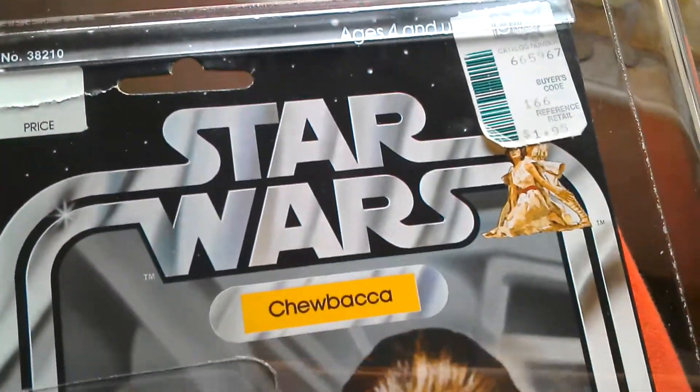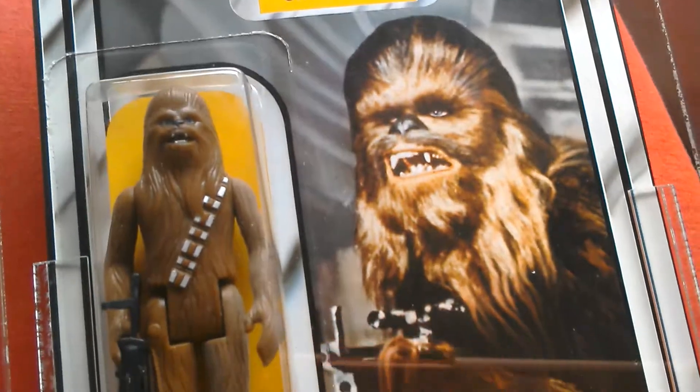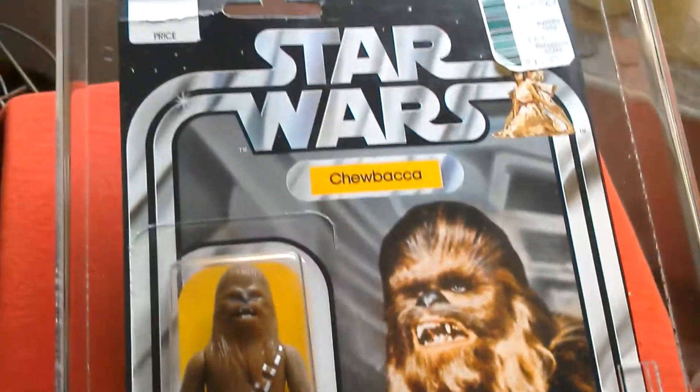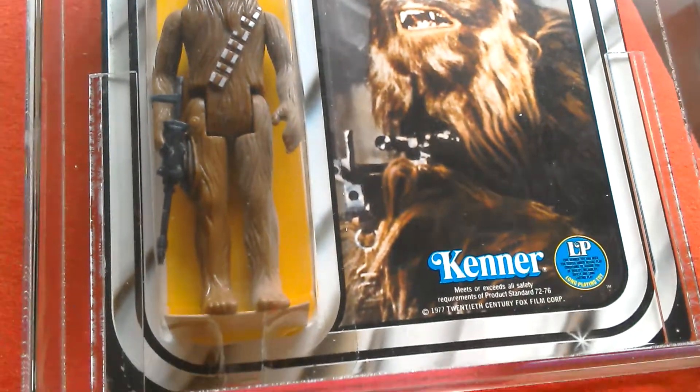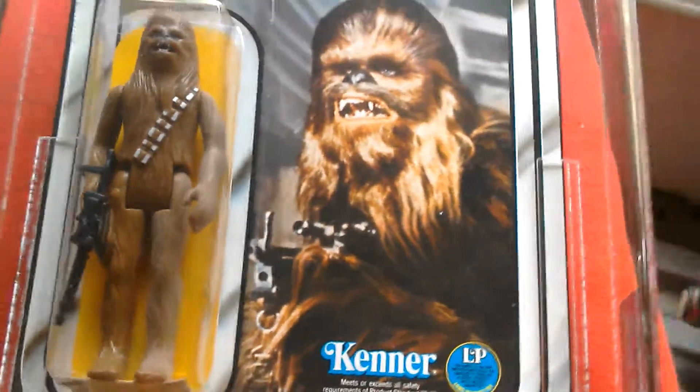So that's Chewbacca — really nice looking, great image on the card. And they used this on the 40th anniversary card. It's a really nice looking item. Chewbacca from 1978.